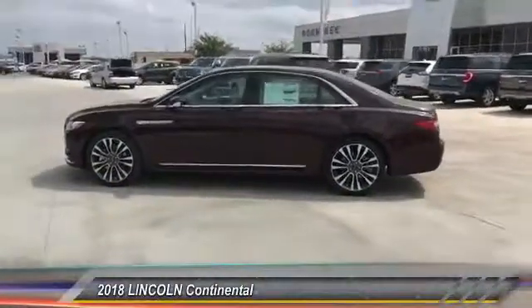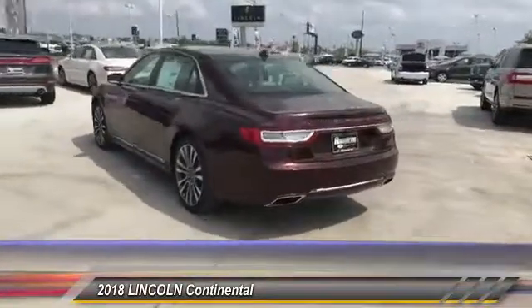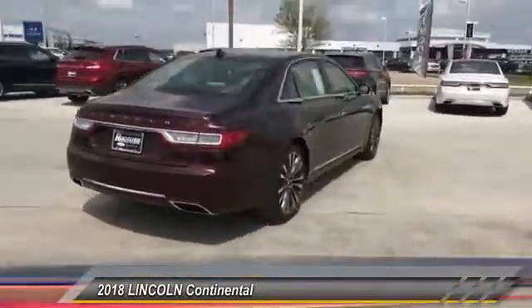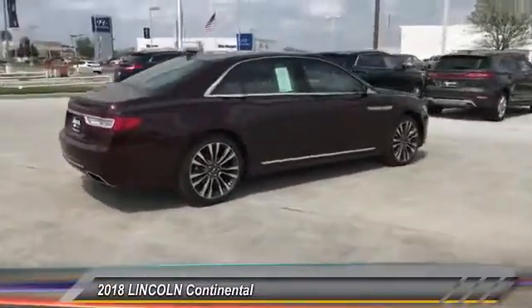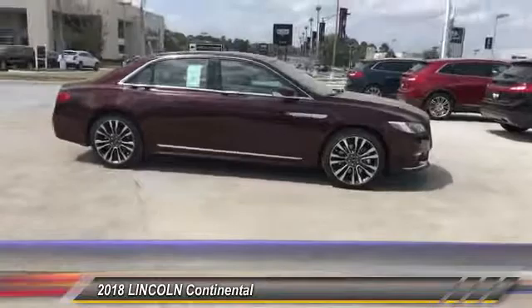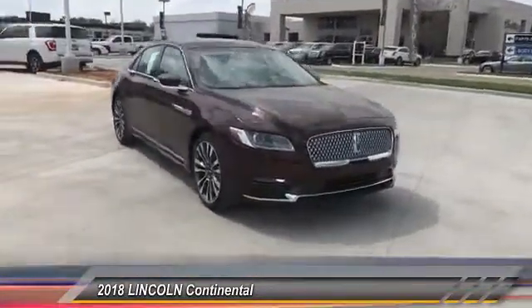The 2018 Continental. The Continental is synonymous with the flagship of the Lincoln brand. Lincoln Continental delivers comfort and technology in a stylish, full-size package. Packaged with technology, computer electronics are applied to nearly every facet of the driving experience and is priced below $55,000.